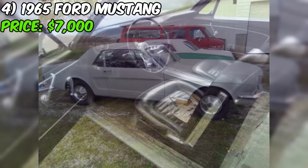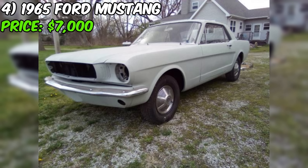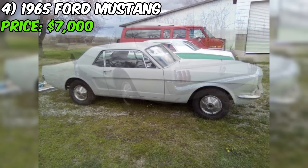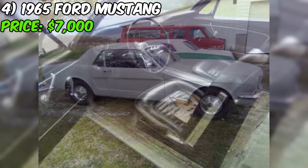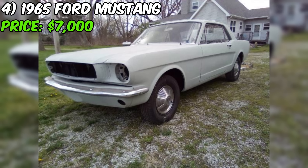The seller claims this Mustang is in good shape. The car has undergone extensive metalwork and is currently in primer, just waiting for you to choose the perfect color. The brake cylinders, dashboard and tires have all been replaced, ensuring this Mustang is as safe as it is stylish. The seller is including all the necessary pieces and a ton of extra parts with the sale, giving you everything needed to bring this Mustang back to its former glory.